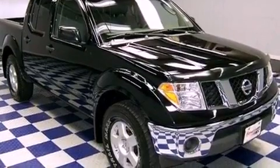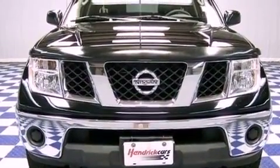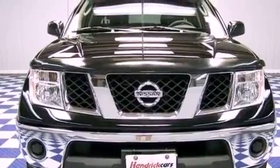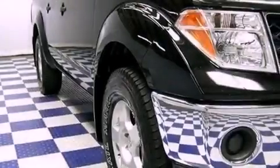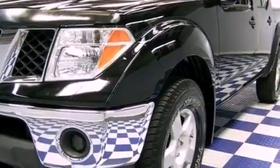All of the following features are included: aluminum wheels, a low-tire pressure indicator, a bedliner, a passenger-side vanity mirror, an engine immobilizer theft deterrent system, privacy glass, an anti-lock braking system, a passenger-side airbag, and a CD player.